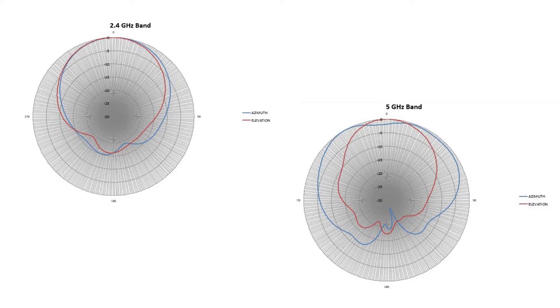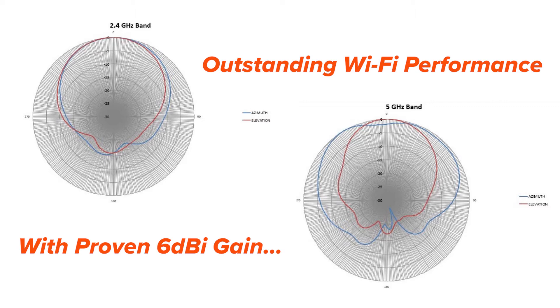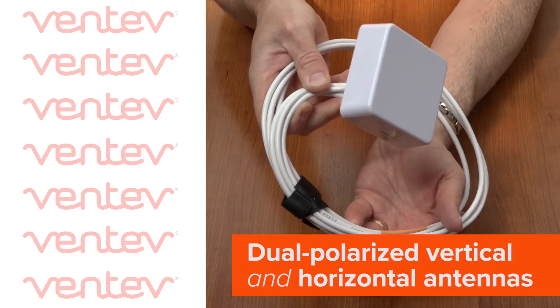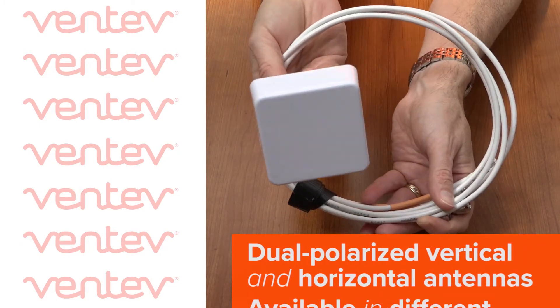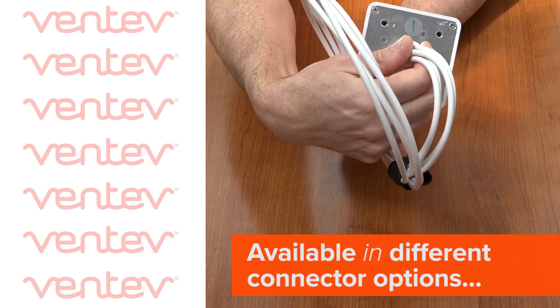The Femto Patch Antenna delivers outstanding Wi-Fi performance with proven 6 dBi gain that is consistent across the entire frequency band of operation. It has dual-polarized vertical and horizontal antennas, and is also available in different connector options for most major 4-port access points.